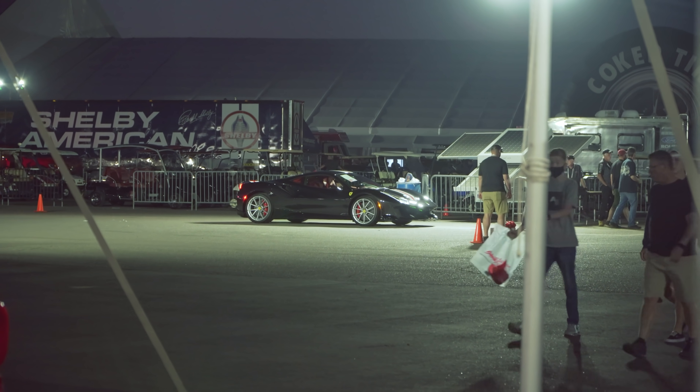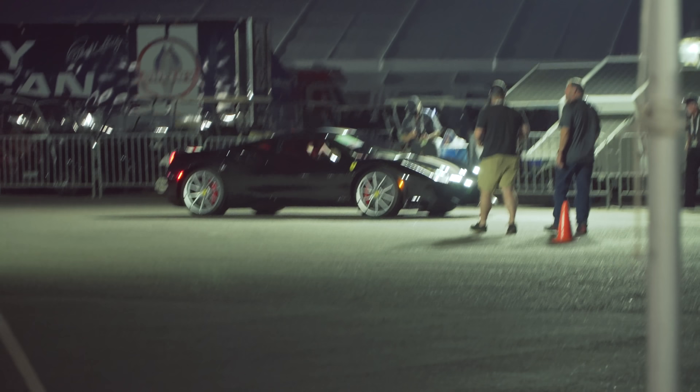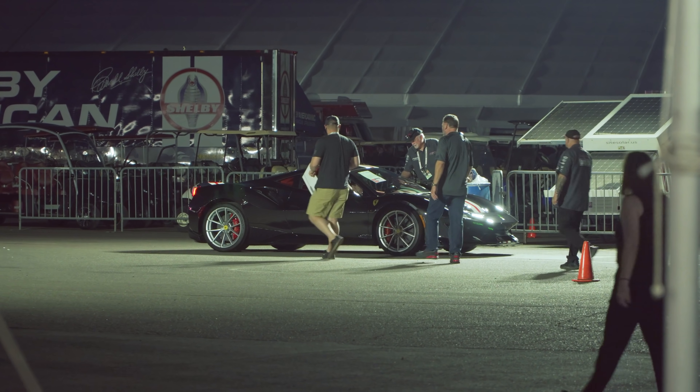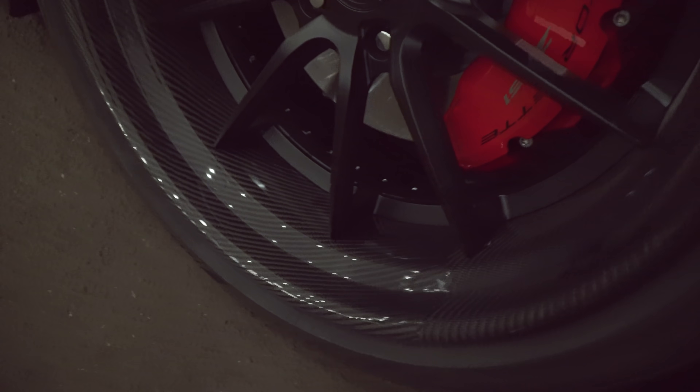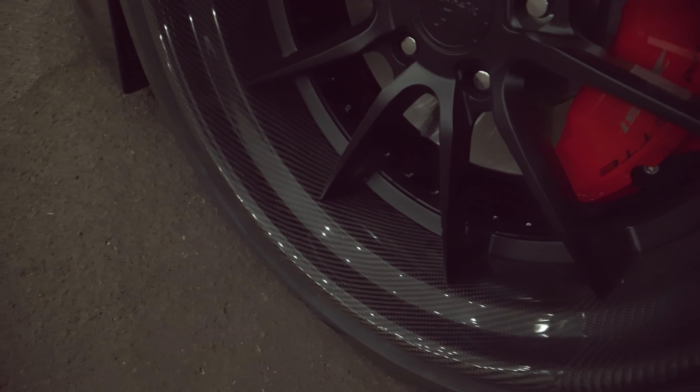There's a Ferrari 488 Pista in the background — that car is one of my favorites ever, and it was so hooked up when I was driving it. Anyway, what's really interesting is that those are holding their value — that one got almost $500,000. Looking at the C8's wheels, it seemed like there's carbon fiber on them, but I think it's a two-tone custom finish on the outer side rather than actual carbon fiber wheels.